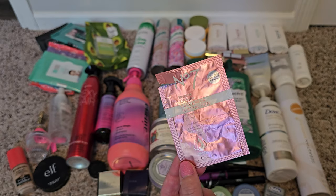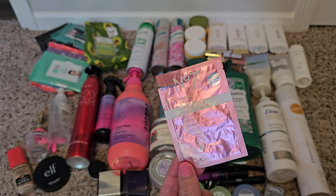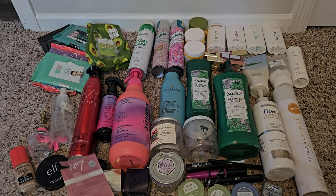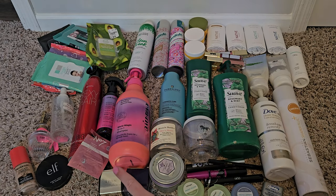This No7 face and neck sample serum — I did like it, but I didn't use it often or long enough to know if it really made a difference. It was nice to put on my face, and I actually saved the sample thinking I should go purchase the full size and try it. It was just nice and moisturizing on my face and neck.